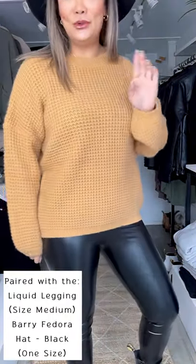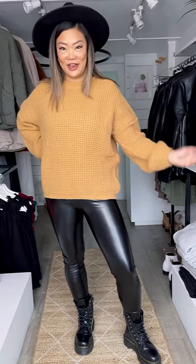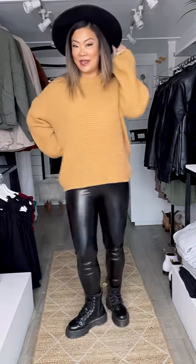For all of you waffle knit lovers out there — listen, pay attention. This sweater is a beautiful pumpkin color. Traditionally waffle knits are like a thermal but much thinner. This over here is an actual knit sweater with the waffle knit style pattern, which is really rare to come across. So all of my waffle-loving friends, this is a major add to cart.